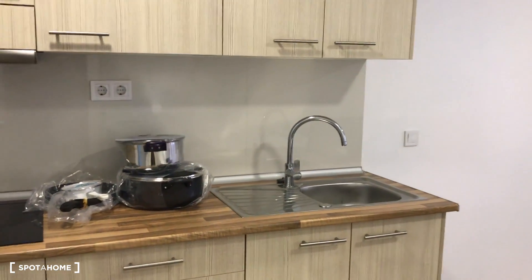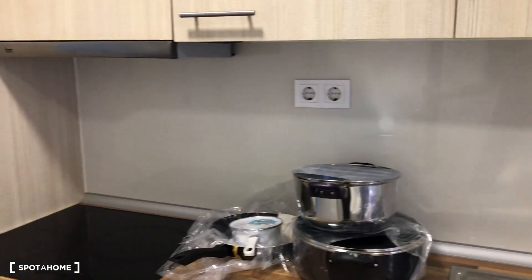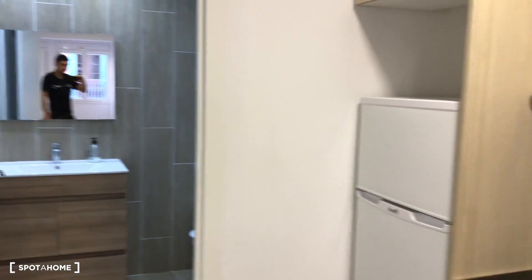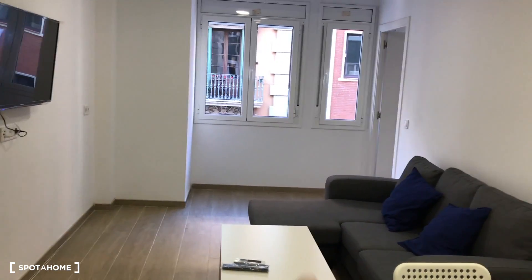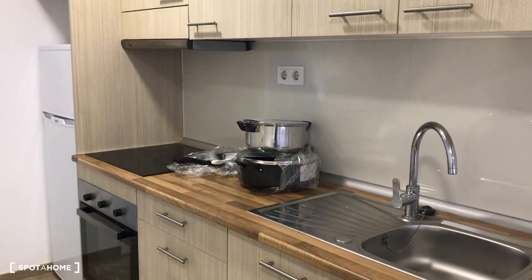Here we are again in the apartment on Carrer de Moyanes in the neighborhood of Hostafrancs. Taking a quick overview: just entering, we have the bathroom here on the left, a fully reformed kitchen just in front, the living room area here, and the bedroom over there.